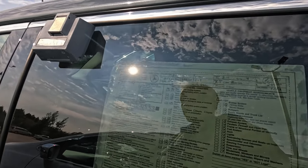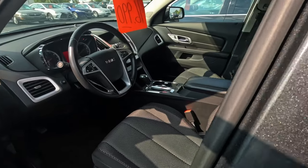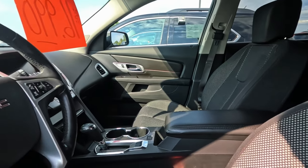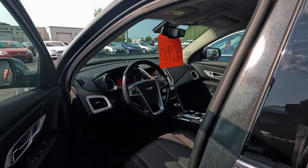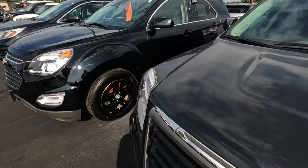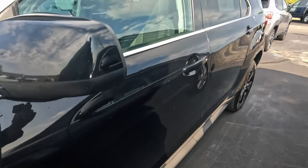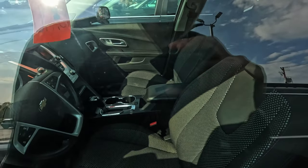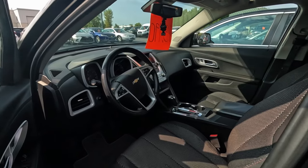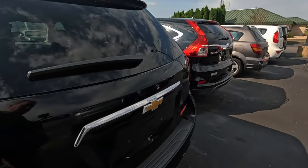GMC Terrain — only 20,000 miles. Look at the seats; I see these snagged a lot, but these seats are in really good shape. Funny smell in there, some kind of cleaner. Another one with 54,000 miles, about $15,000 — I see a snag on the driver's seat. Even so, a very functional vehicle. Not sure what the mileage limit is on these things.